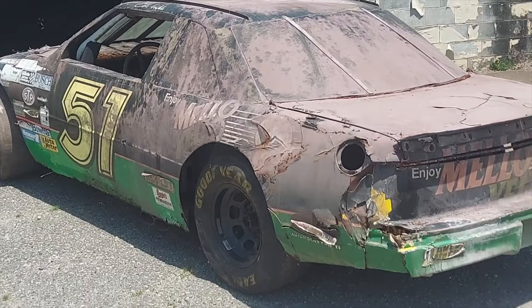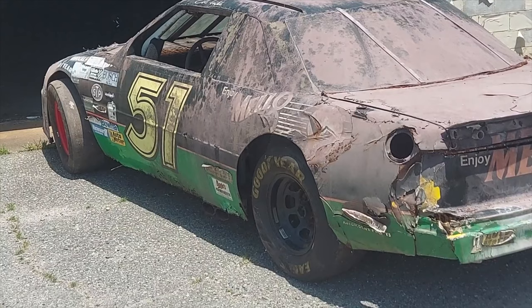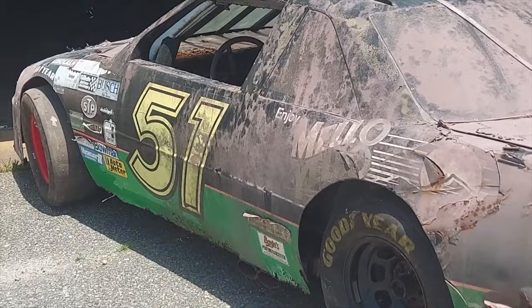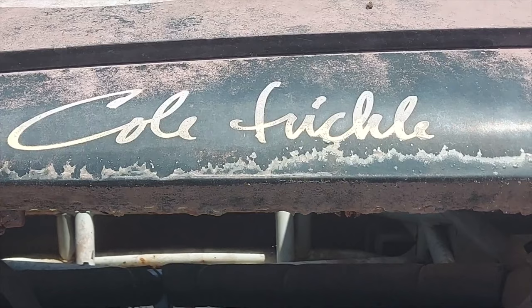So in honor of throwback weekend, I thought we'd shoot a short video and show you guys what we found back in our race shop in South Carolina. It's obviously beat up. It's been in the very back of a building for 30 plus years, maybe close to 40 years.